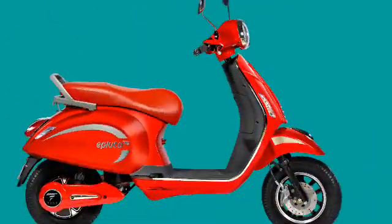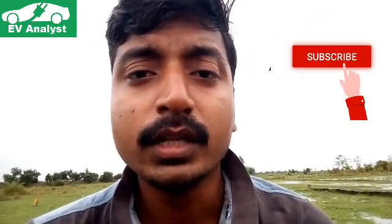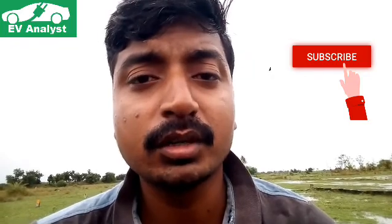The price of the ePluto 7G is around 79,999 rupees ex-room price. The company says it has a manufacturing capacity of 2,000 units per month. What do you think about this ePluto 7G electric scooter? Please drop a comment below, and if you like the channel, please subscribe to get more details about electric vehicles. Thank you.